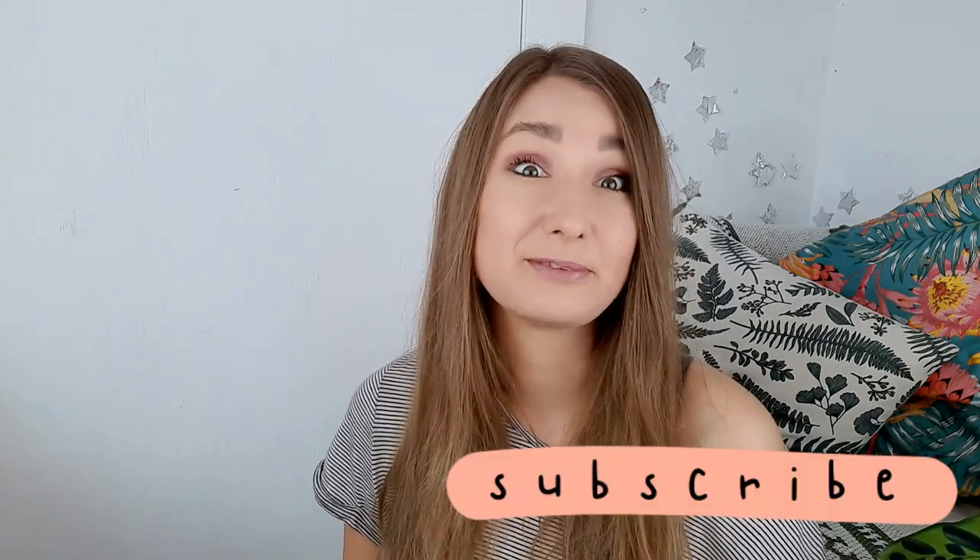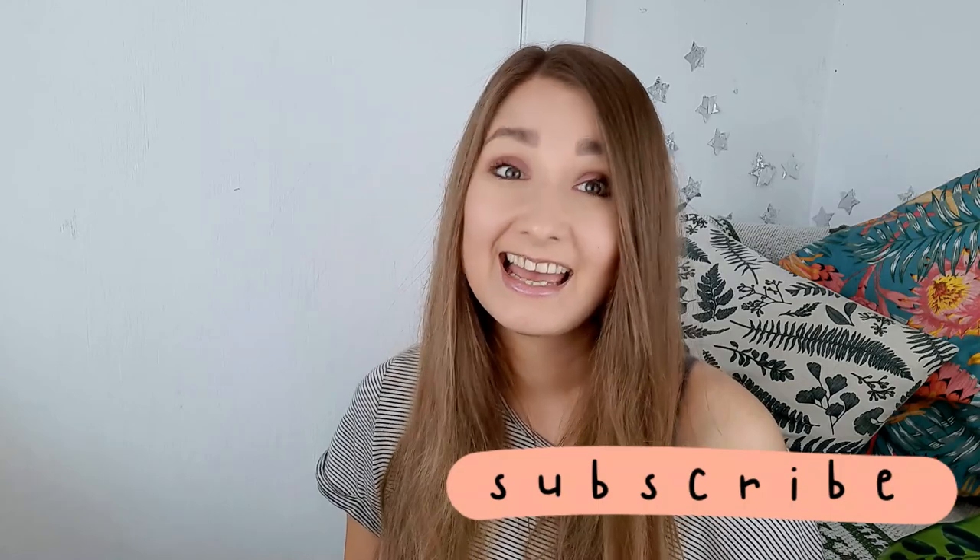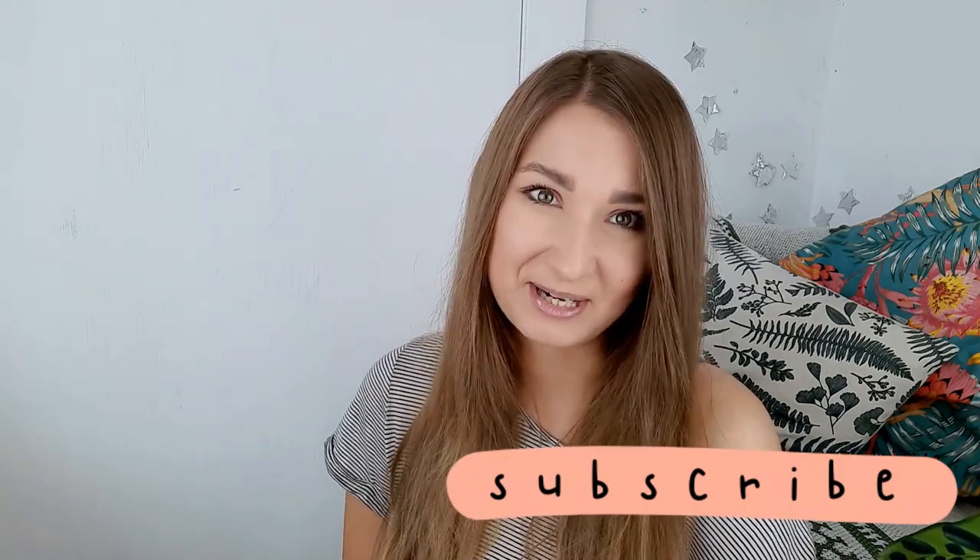Give this video a like if you enjoyed it and subscribe to my channel to be up to date with my English lessons. Have a great day and I'll see you next time. Bye!